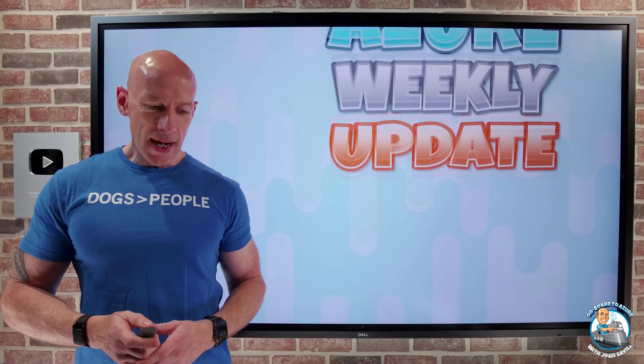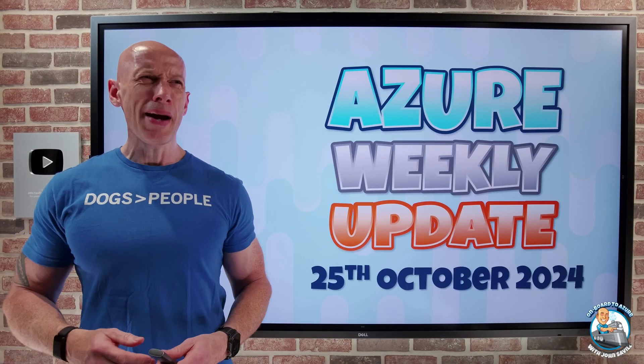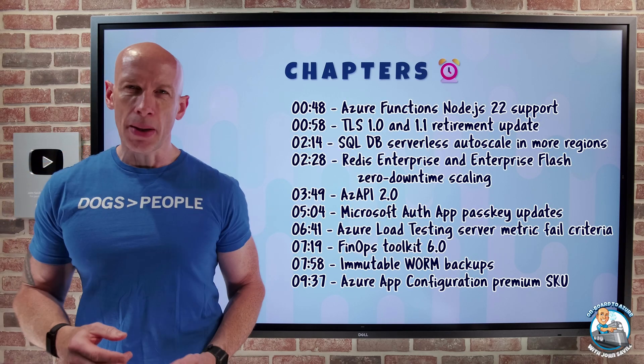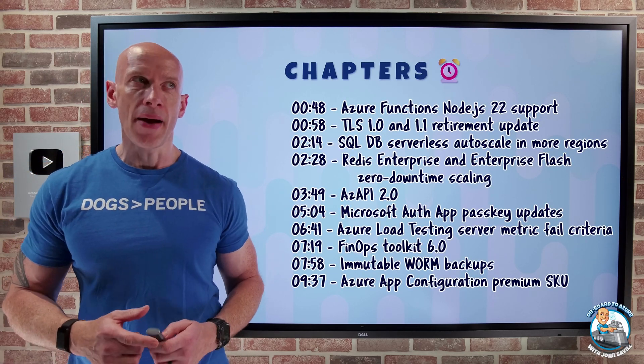Hey everyone. Welcome to this week's Azure update. It's the 25th of October. Pretty quick update this week. As always, you can jump to the particular updates you care about the most.